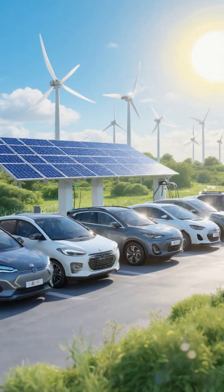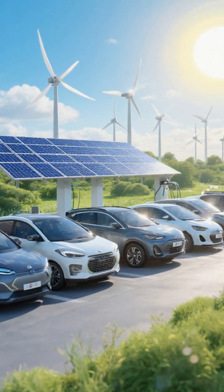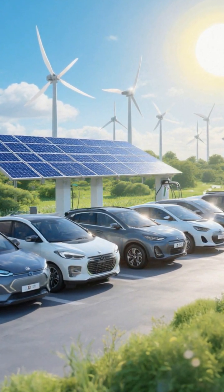Environment: EVs are as clean as the power mix. Hydrogen can be near zero-emission if made from renewables, but much of the supply today isn't.